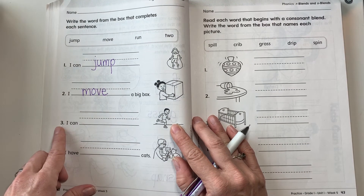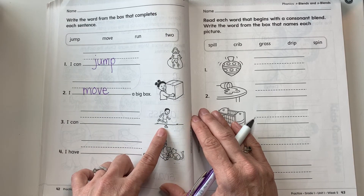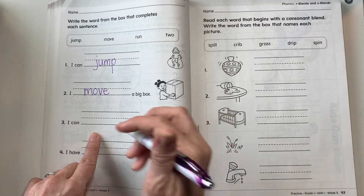All right, number three. I can — look at the picture. What is he doing in the picture? Good. Run.